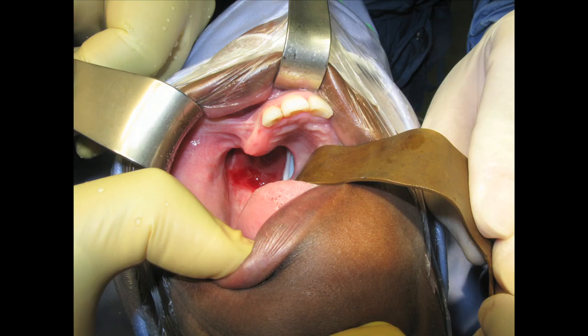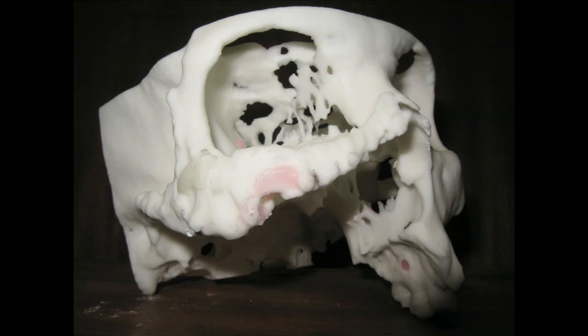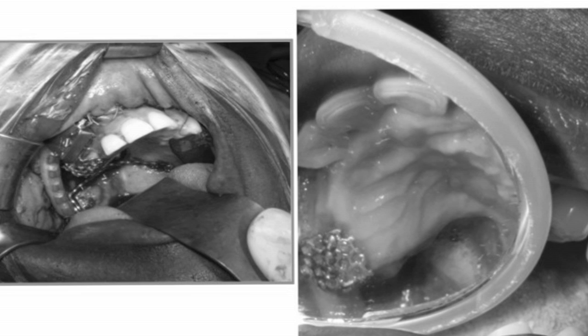The first was on a patient who had half her palate removed because of cancer. The second patient had the removal of an extensive tumour involving three quarters of the upper jaw, and the removal of half an eye socket and nasal cavity.